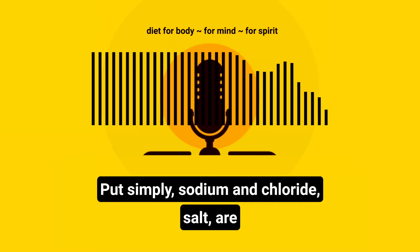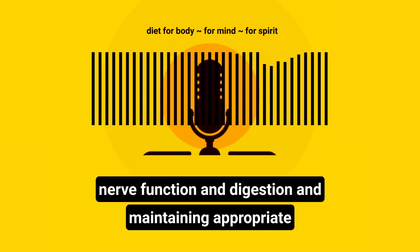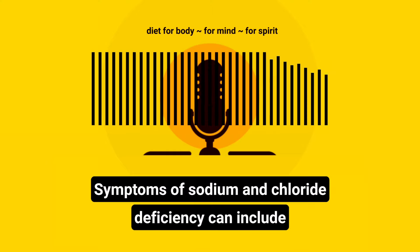Put simply, sodium and chloride salt are foundational to overall health, influencing fluid balance, nerve function and digestion, and maintaining appropriate levels is essential for physical well-being and optimal body function.